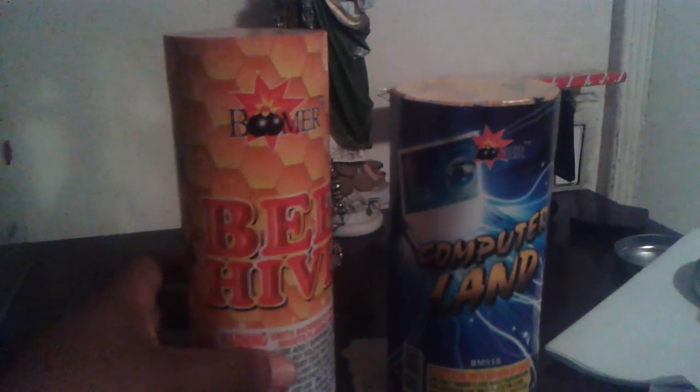What's up YouTube? Here I am with two Boomer products that I'll be demoing right now. The first one I'll be demoing is Beehive. You guys know what this one does — it's one of those hybrid cakes which has little flaming balls and a fountain. So it doesn't have a description but I'm sure that's what it does. The next one right here is going to be Computerland by Boomers.